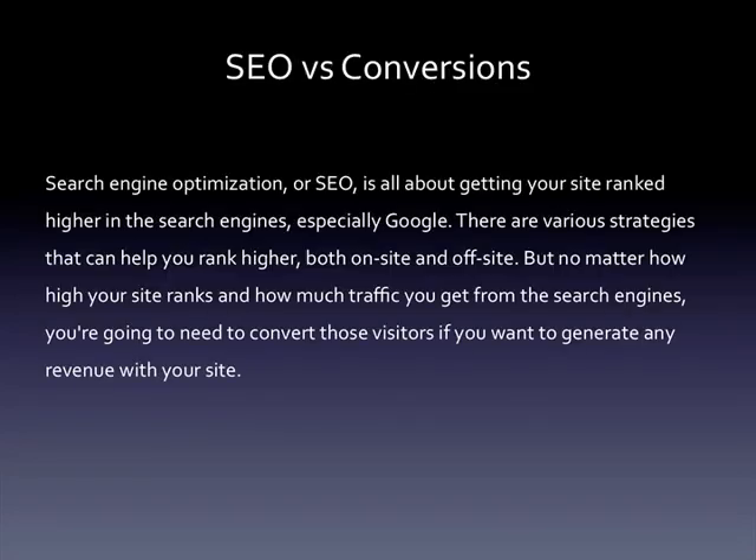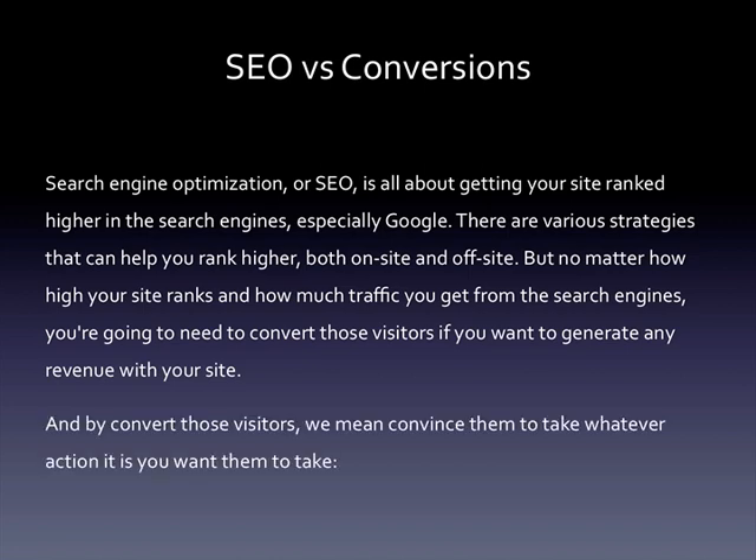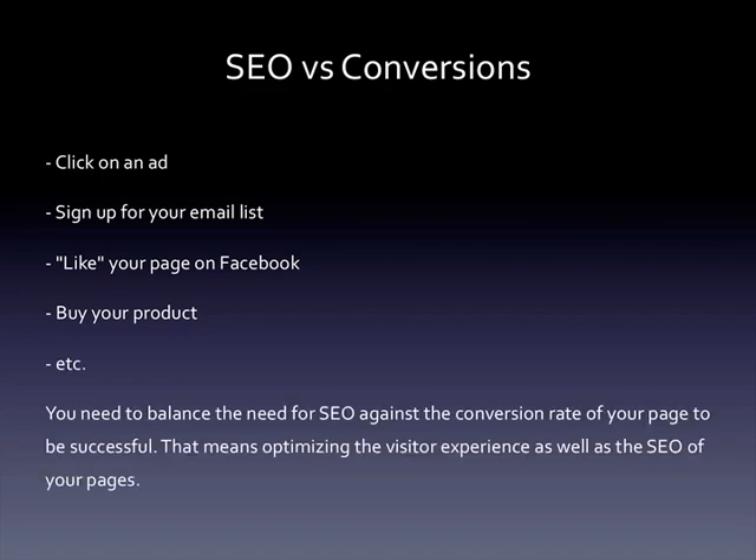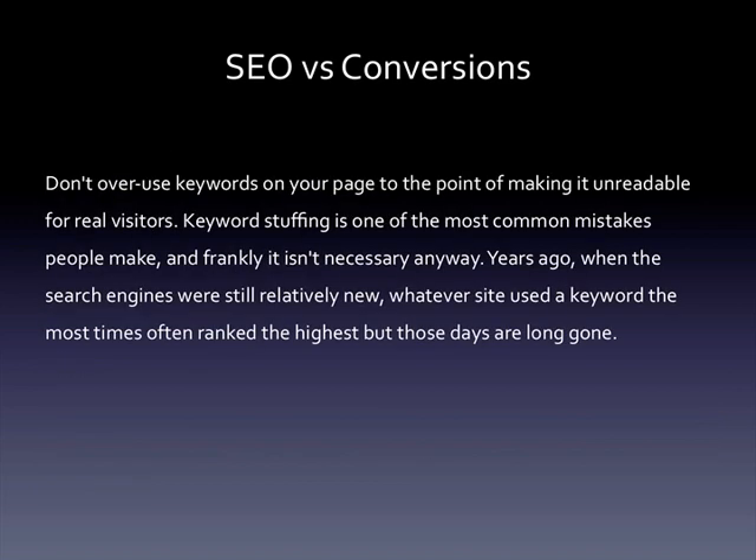SEO versus conversion. Search engine optimization is all about getting your site ranked higher in the search engines, especially Google. There are various strategies that can help you rank higher both on-site and off-site, but no matter how high your site ranks and how much traffic you get from the search engines, you're going to need to convert those visitors if you want to generate any revenue. Converting those visitors means convincing them to take whatever action you want — clicking on an ad, signing up for your email list, liking your page on Facebook, or buying your product. You need to balance the need for SEO against the conversion rate of your page, which means optimizing the visitor experience as well as the SEO of your pages. Don't overuse keywords to the point of making your page unreadable for real visitors.